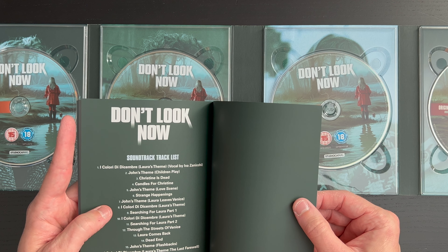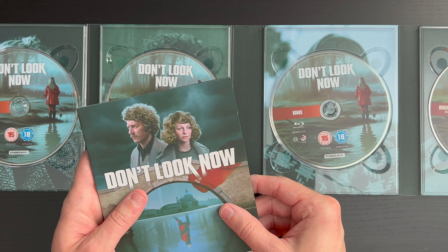And then the soundtrack track list is there on the back of the booklet, which is nice. I definitely look forward to listening to that.